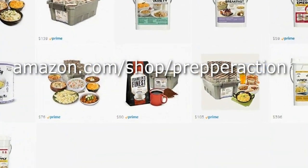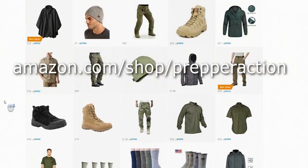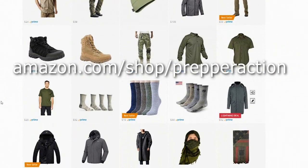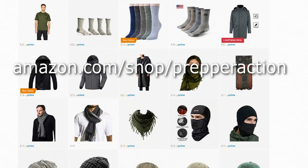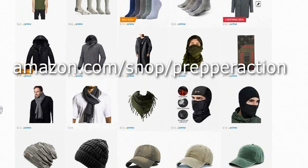I'm really excited to provide you with great quality gear that you can rely on. If you know someone in need of great quality gear, send them this link. As always, Prepper Action out — and be safe.